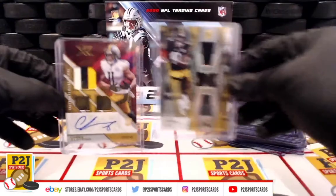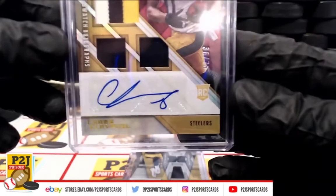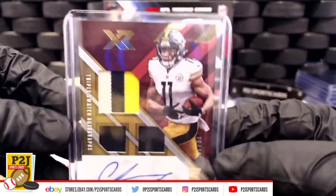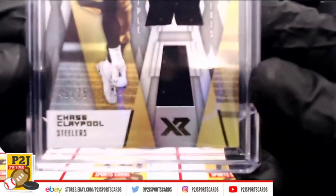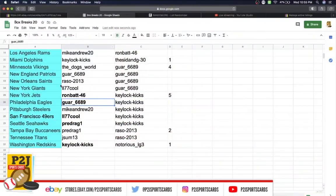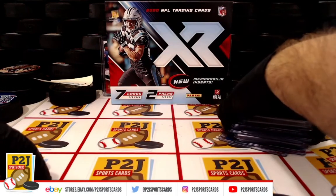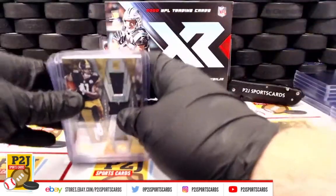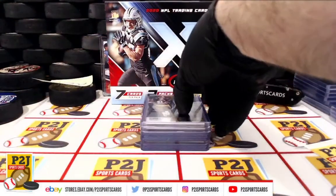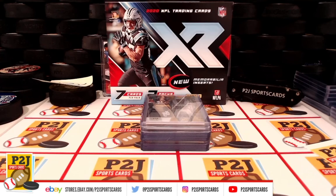And last but not least, Pittsburgh Steelers — you have two Chase Claypools coming your way. There's the first one and the second. Mike Andrew 20 has the Pittsburgh Steelers — congrats. That was break 37-01 for the 2020 Panini XR football card box. Thanks everyone for getting in the break and watching — we appreciate it. Hit that red subscribe button and find us on eBay and social media at P2J Sports Cards. We hope to see you soon. Up next is 37-03 for the 2020 Panini Origins football card box.